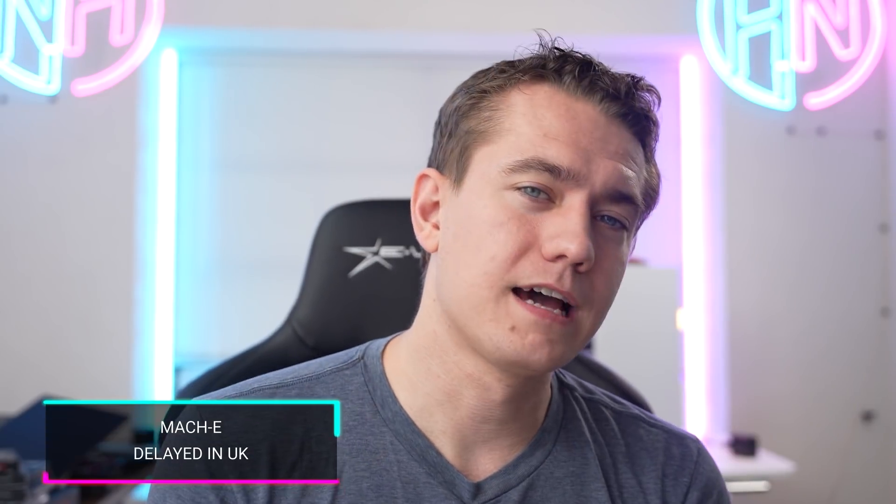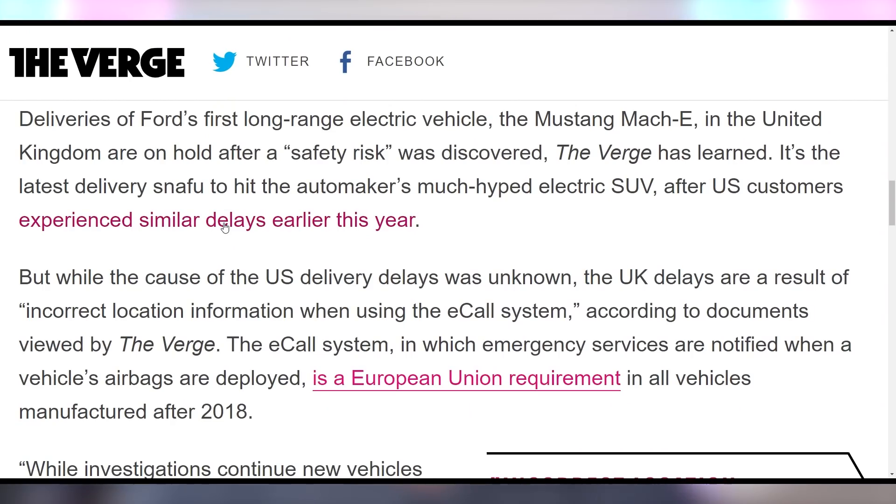Ford is having their Mach-E delayed in the UK due to safety risks because their e-call system, which is supposed to alert authorities when something happens to the vehicle such as an accident, is not working properly and is giving incorrect location information. So Ford will have to fix that before it can actually go on sale in the UK.